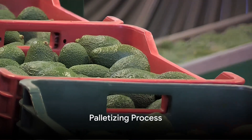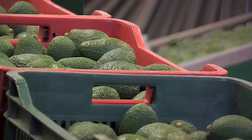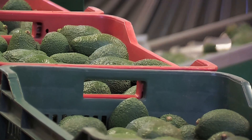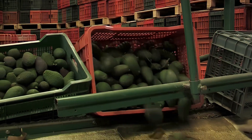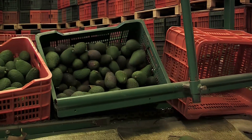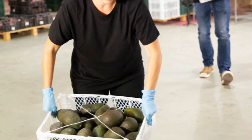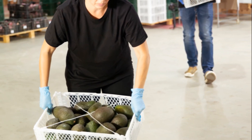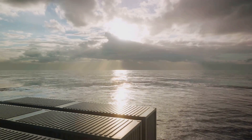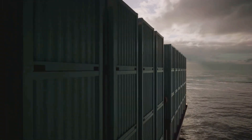Palletizing, or arranging the boxes on a pallet, is the next crucial step. A 4 kilogram box pallet can hold up to 264 boxes. With 20 such pallets per container, that's a whopping total of 5,280 boxes per container. For the larger 10 kilogram boxes, each pallet can accommodate 96 boxes, and with 20 pallets per container, this adds up to 1,920 boxes per container.